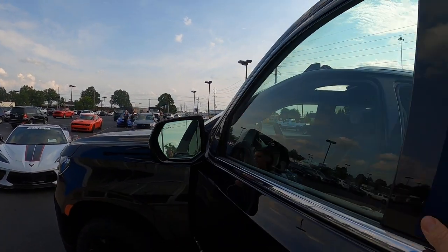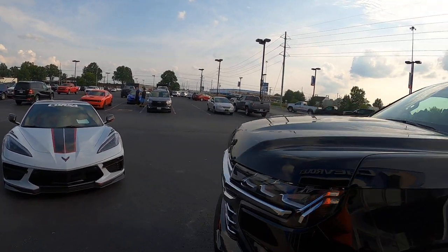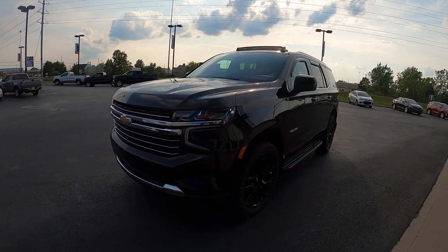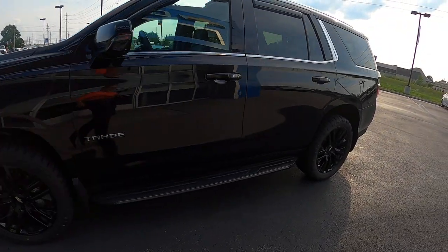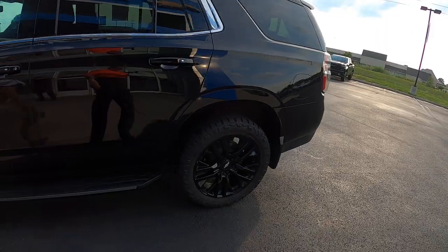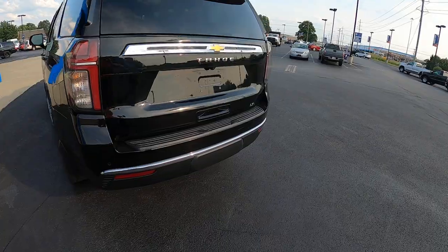We're gonna take a walk around it real quick because this is folks the way it came in. You're looking at it as it arrived, and I'm finding zero imperfections. The tires look great on it. Around the back — no scuffs, no nothing.